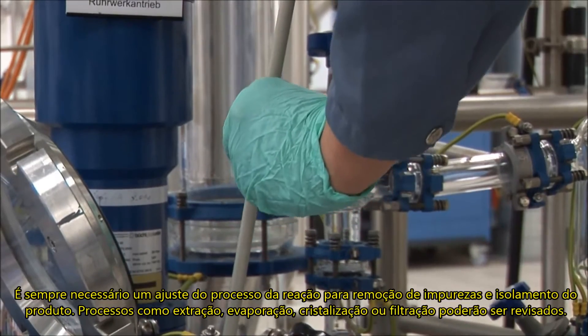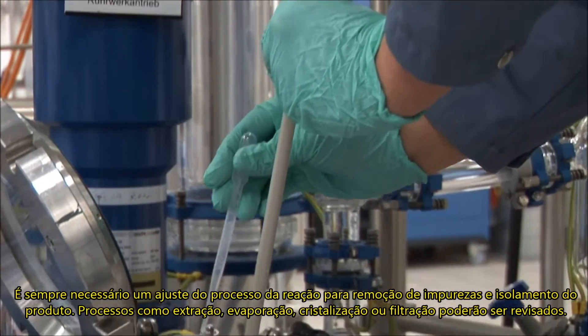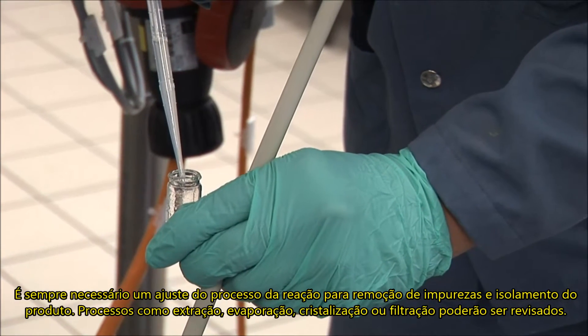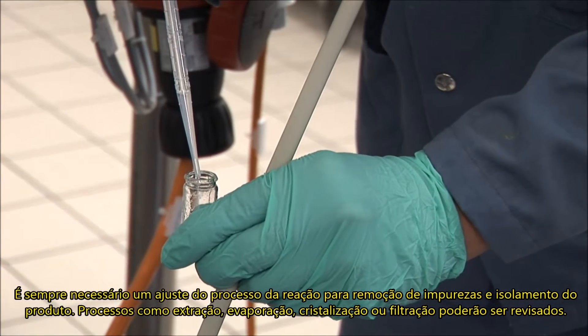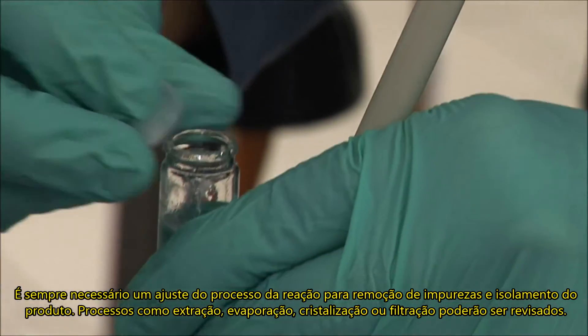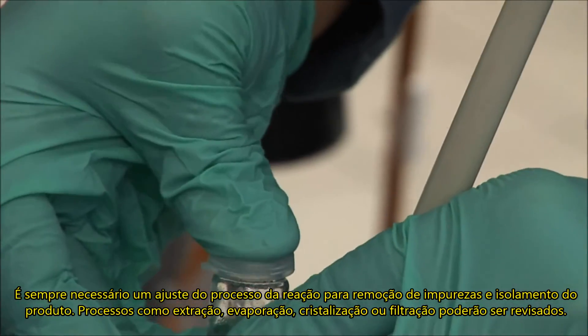The work-up and refinement of the reaction mixture is needed for removal of impurities and isolation of the product. Processes such as extractions, evaporation to a specific consistency, crystallizations, or filtration are used.